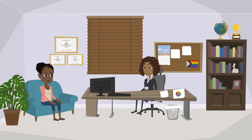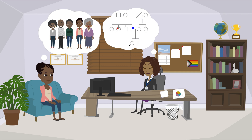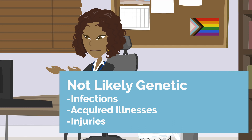I want to start by taking your family history. I'll ask about the health of your biological family members — meaning family members related to you by blood who share DNA with you. For example, if you had a step-sibling, you would have different parents and not inherit the same DNA. While I'm asking these questions, I'll be drawing out your family tree. Conditions we might expect to be genetic are things like physical differences from birth, things that are chronic or long-lasting, or conditions that are severe or unusual. You don't have to tell me about illnesses caused by infection or injuries.